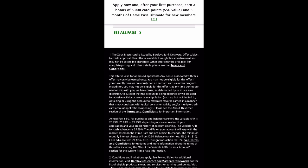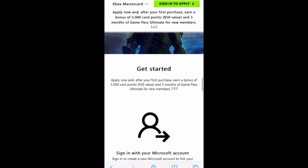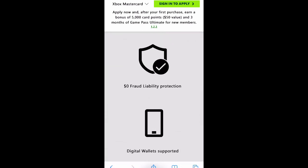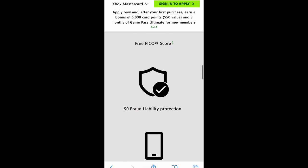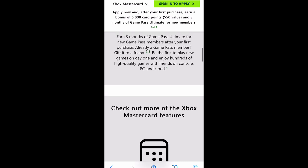The Xbox MasterCard is issued by Barclays Bank. Barclays and MasterCard as a transfer system are used to dealing with customers and customer service. Goldman Sachs is used to dealing with big customers moving lots of money at a time, not small retail customers. So the bottom line is Goldman Sachs is trying to sell off the Apple Card to American Express, and they've lost a lot of money on it.